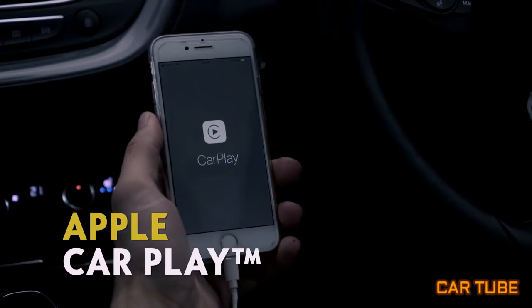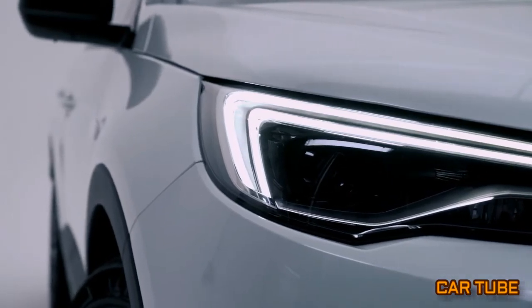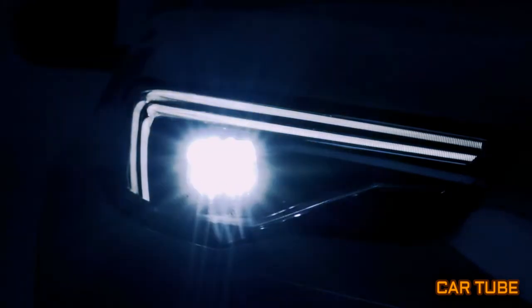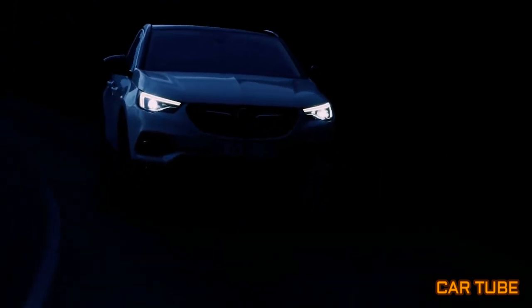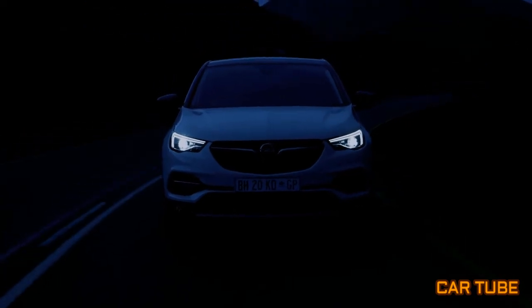Seamless smartphone integration: connect your smartphone via Apple CarPlay or Android Auto. LED headlamps with adaptive forward lighting — here you can see improvement at work. Look ahead of curves and keep the high beam activated without affecting oncoming vehicles. Let the headlamps lead you through the night — it automatically adapts to the conditions.